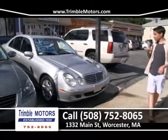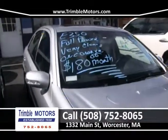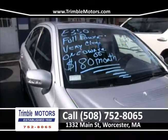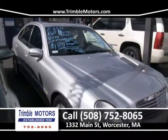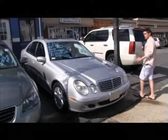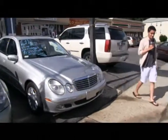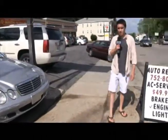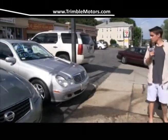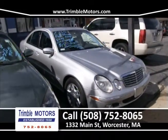Next on our show is this Mercedes-Benz E350 E-Class. Full power, very clean, spotless car — we just got it in, just detailed and washed, put through our service department. It's a one-owner car. Financing this Mercedes-Benz is going to be around $180 a month for most customers. You have to sit in these things to really appreciate the drive of a Mercedes going down the road — smooth and beautiful interior. Come in and see it for yourself. Trimble Motors, 752-8065.